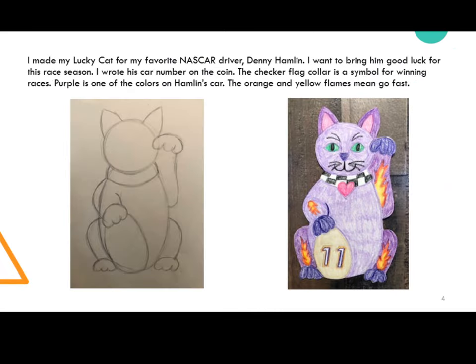Here is my lucky cat. I made my lucky cat for my favorite NASCAR driver, Denny Hamlin. I want to bring him good luck for this race season. I wrote his car number on the coin. The checkered flag collar is a symbol for winning races. Purple is one of the colors on Hamlin's car, and the orange and yellow flames mean go fast.